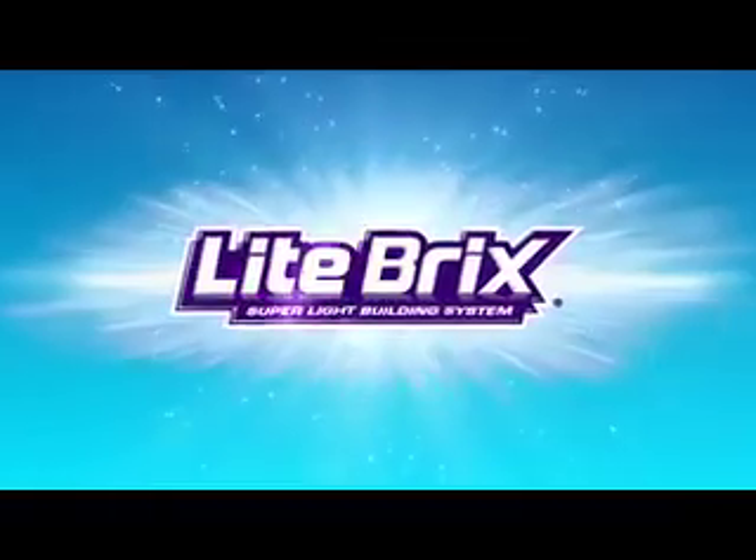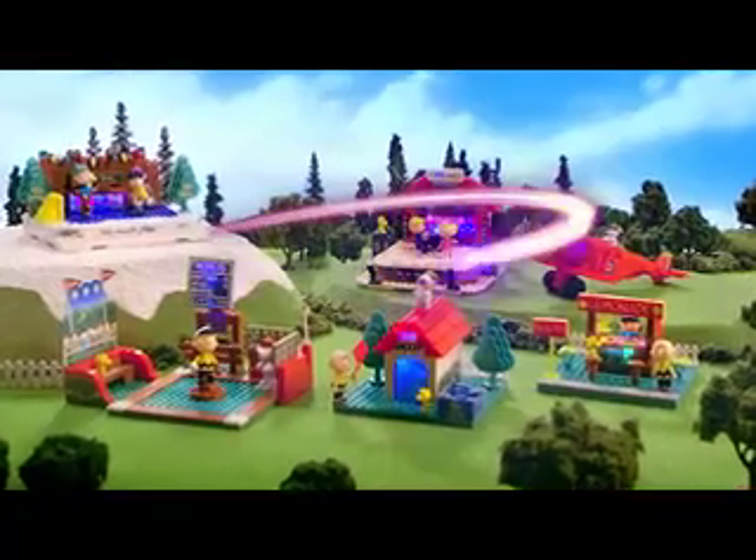In celebration of the Peanuts movie, Light Bricks! Peanuts style! You can build a Peanuts world full of lights!